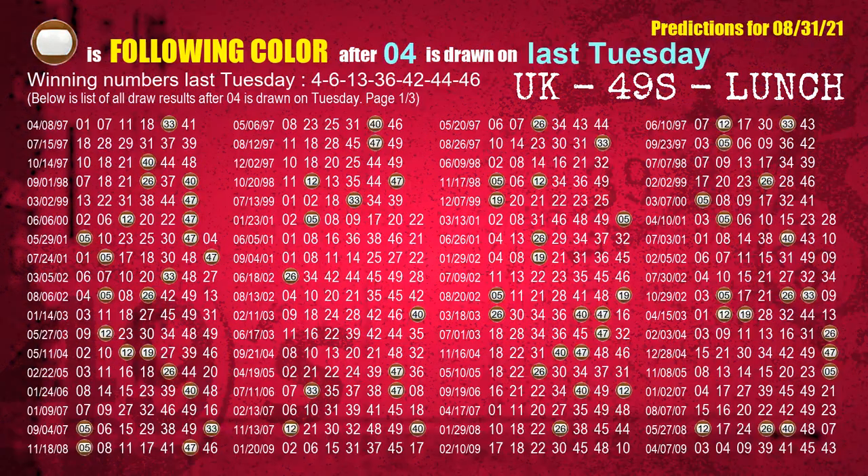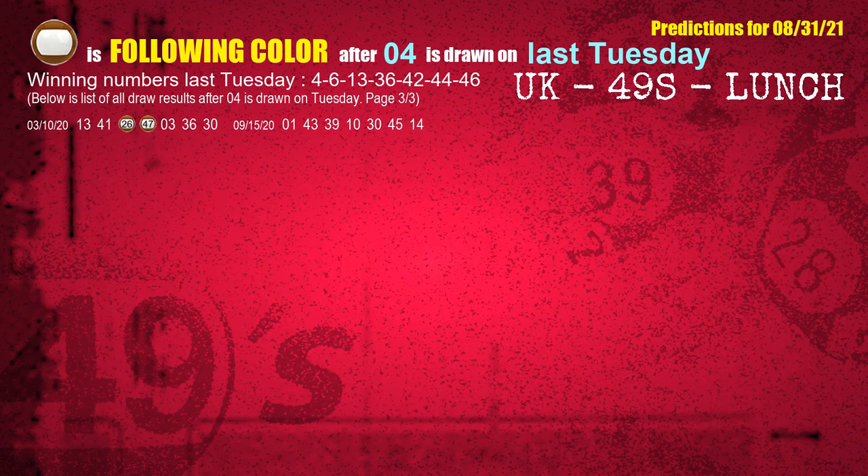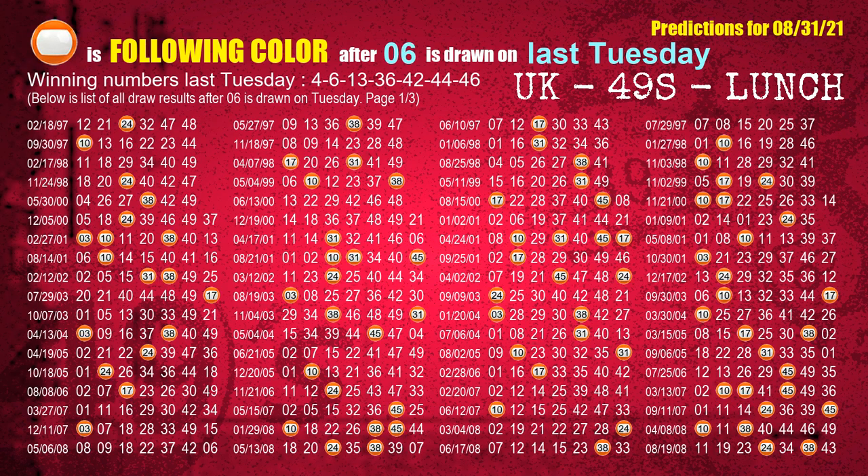Just like the following ones for next week, we can find out next week's following ball colors through the result of the same day last week. The first winning number last Tuesday is 04. We list all draw results which are one week after a Tuesday draw with 04 as a winning number. The most frequently following color is brown when 04 is the winning number on last Tuesday. We also highlight the color brown with a color ball image for you. The second winning number last Tuesday is 06. The most frequently following color is orange when 06 is the winning number on last Tuesday.